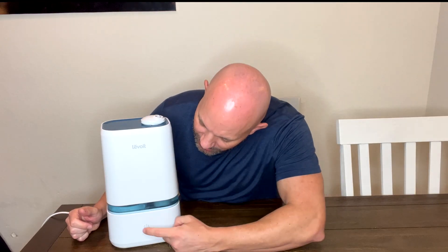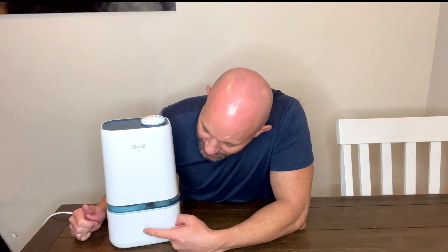This is my review of the LeVolte humidifier. My wife and I absolutely love this thing. We set it next to our bed and have it on every single night. It produces cool steam, which is what we love about it. I'm going to turn it so it's not blowing right into my face right now, so you can see my face.